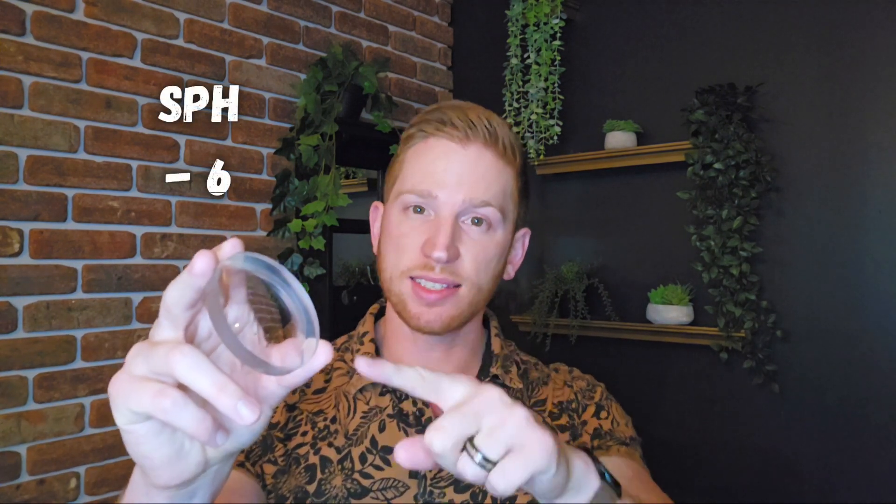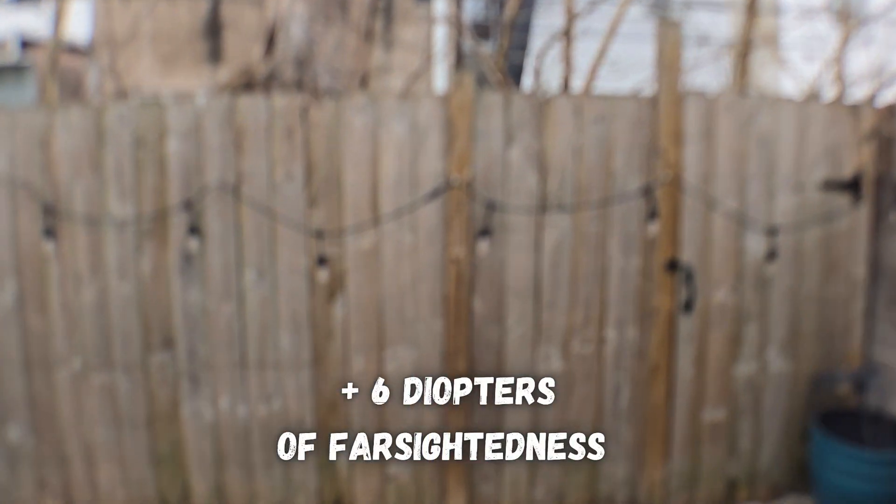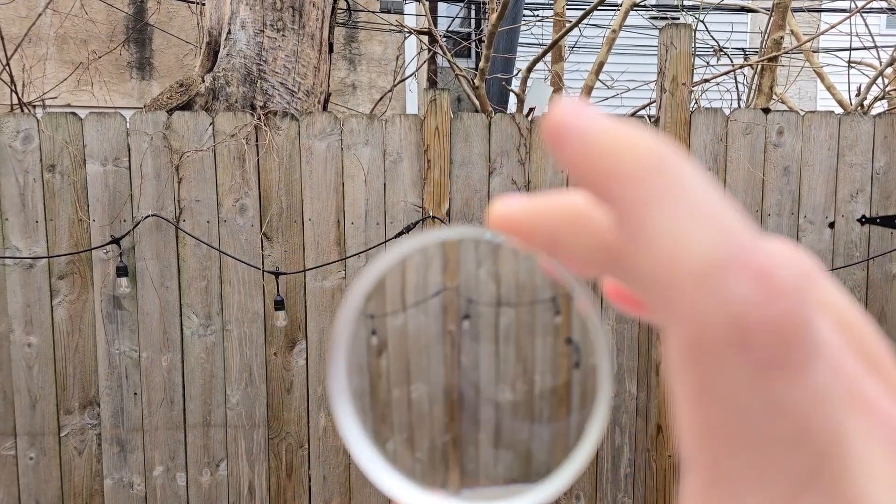Now let's do the opposite. This is a minus or negative lens with minus 6 diopters of spherical power, normally used to correct for nearsightedness, but I'm using it to simulate positive 6 diopters of farsightedness. Things become blurry, but not quite as blurry as before. My hand up close to the camera is a lot more blurry than when I was simulating nearsightedness, and my hand actually gets more in focus the further away it moves. These lenses are pretty strong though, so the effects are relatively extreme.